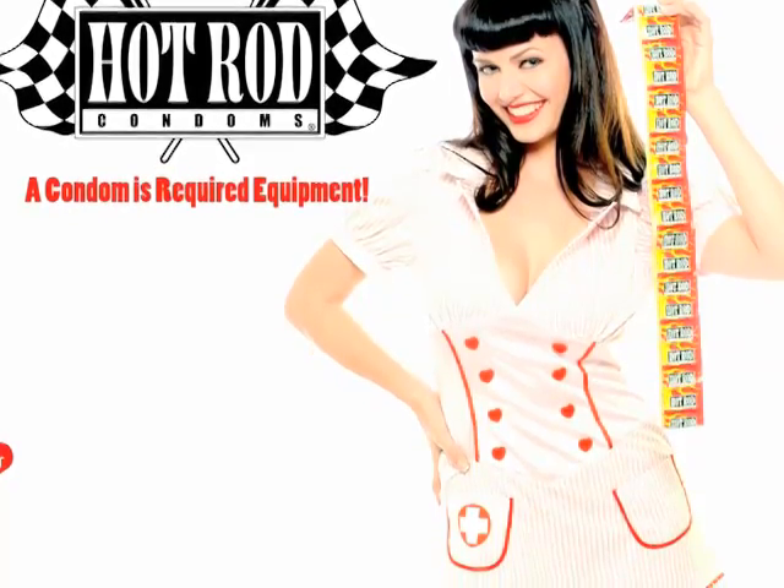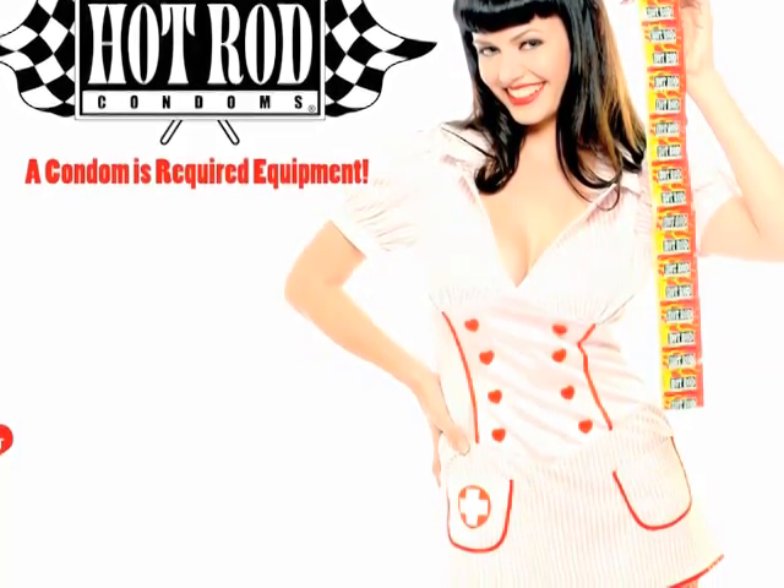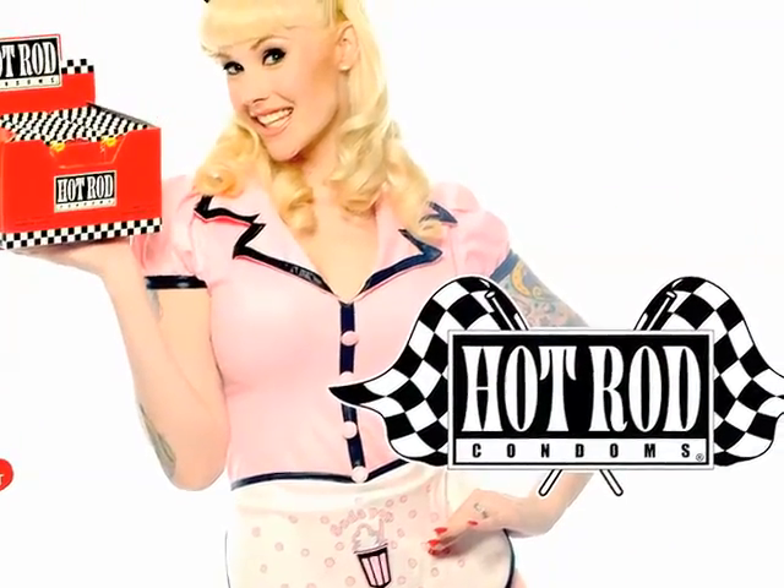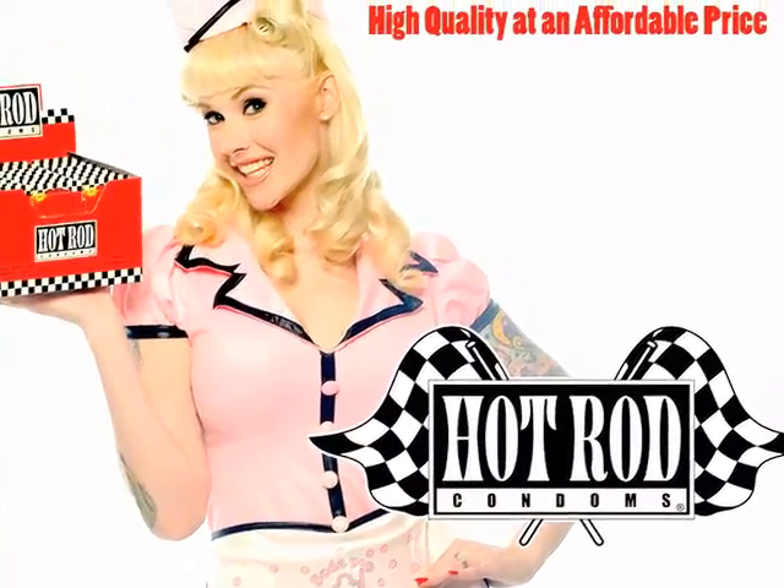they also meet the much more stringent European ISO 9002 testing standard. That just means when you close the hood, it stays closed. Find out more at hotrodcondoms.com.